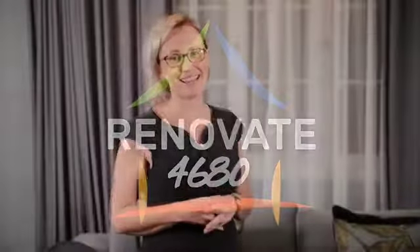Hi, I'm Alicia from Locations Estate Agents Gladstone, and I'm here talking to you about a new project called Renovate 4680. This is a new thing for Gladstone and I'm really pleased to be working with some other local businesses on this particular thing. It was just a little idea and now we're bringing it to the public.